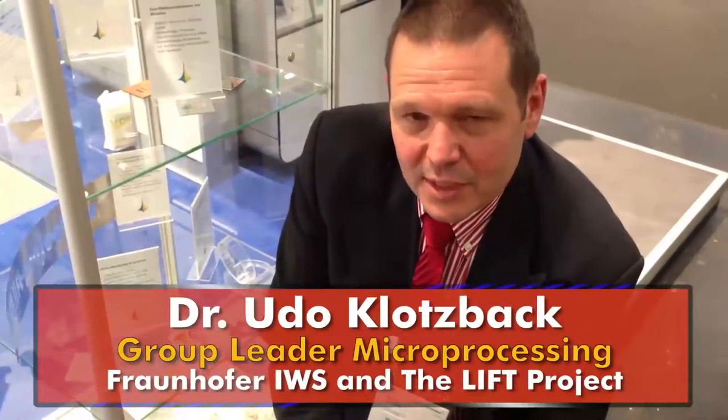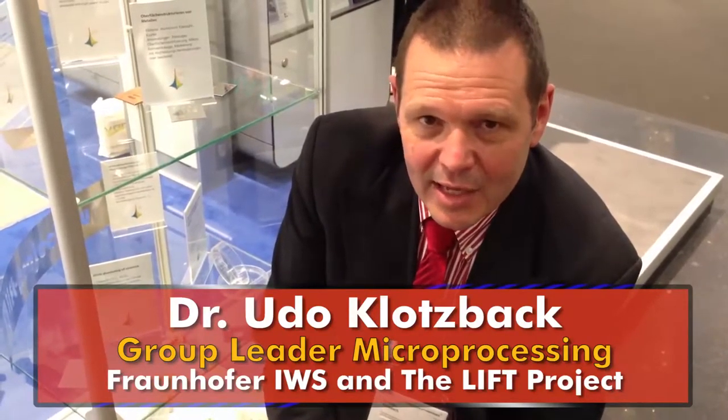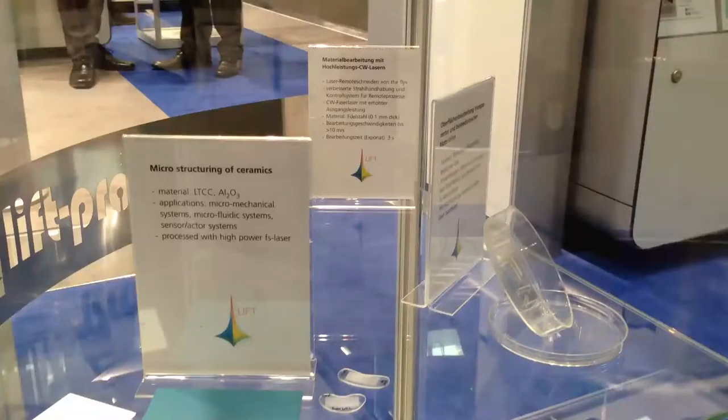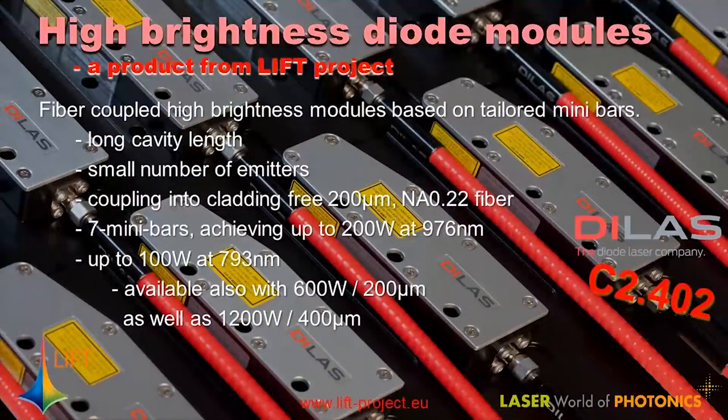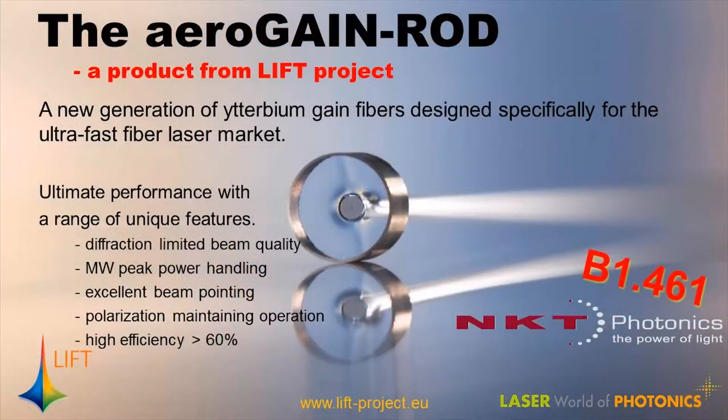Our project started four years ago. It's the LIFT Project — Leadership in Fiber Laser Technology. Our idea was to develop new fiber laser sources for several applications. We discussed with a lot of partners inside the LIFT Project — 22 partners. We have partners for developing fibers and fiber sources. The idea was to develop CW fibers and also pulsed fibers.